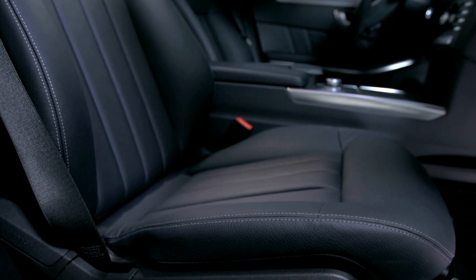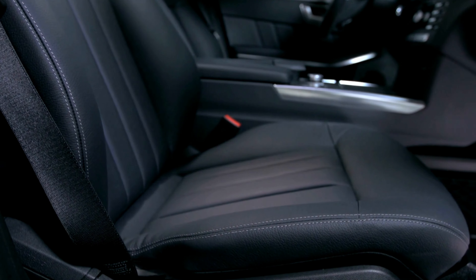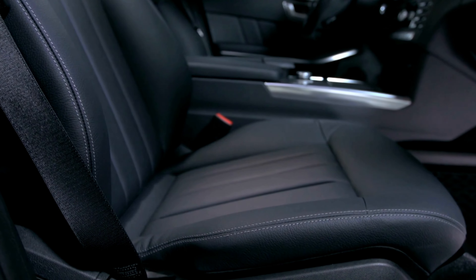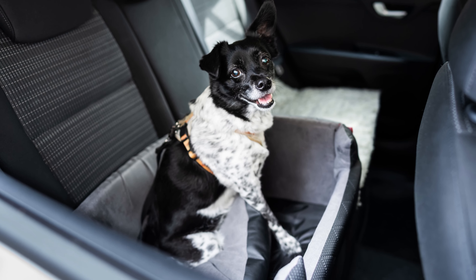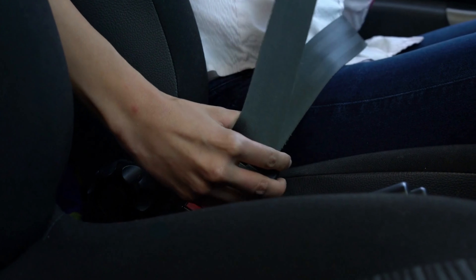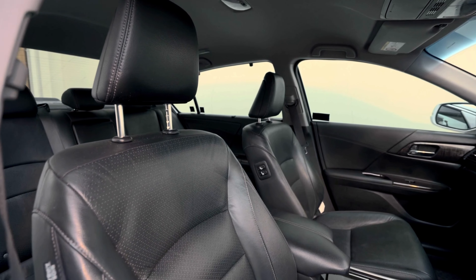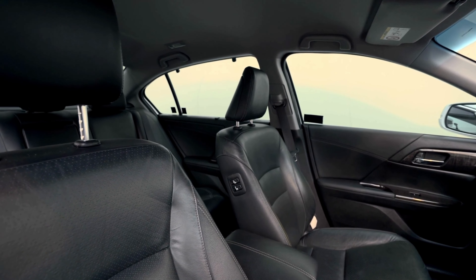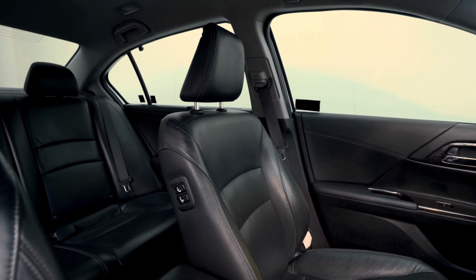Number ten. Panjai Auto Trademark seat covers — unleash luxury in your car. Elevate your driving experience with these premium leather seat covers designed by Panjai Auto Trademark. Indulge in comfort and style as you hit the road, knowing your car seats are protected and adorned with elegance. The perfect fit for any car, these seat covers exude quality craftsmanship and a touch of opulence. Upgrade your car's interior effortlessly with Panjai Auto Trademark seat covers and drive in pure luxury.